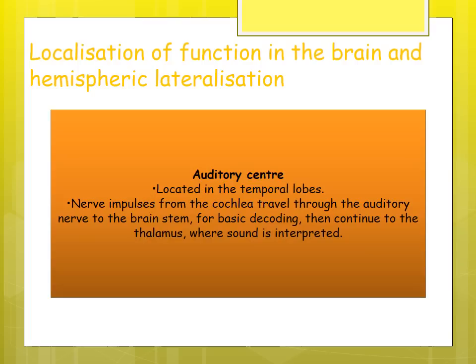You need to be aware of those four centers: the motor cortex, somatosensory cortex, auditory center, and visual center. You might be asked specifically about them or have a diagram where you have to locate them in different parts of the brain, so be aware of where each is located.